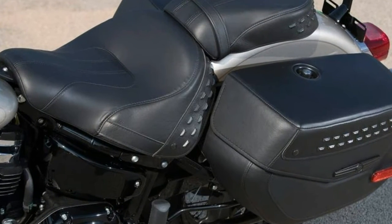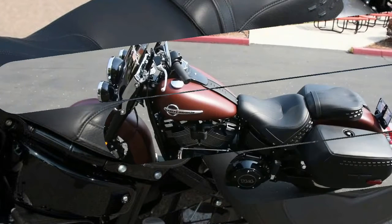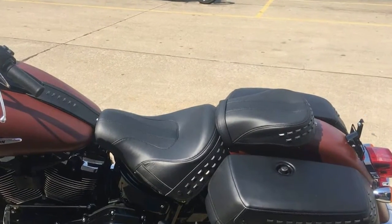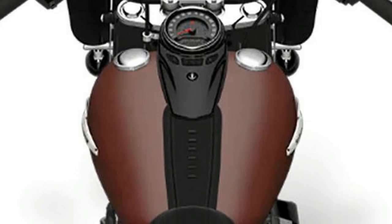The Heritage Classic has traditionally been one of Harley-Davidson's best-selling motorcycles, now made even more functional and comfortable with increased power and improved handling. This is a Softail that's not afraid of hitting the road, thanks to the detachable windscreen and new locking hard-form leather-wrapped bags. No more saggy bags ever again, says Harley-Davidson of these new side cases.